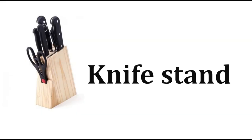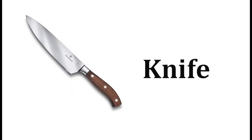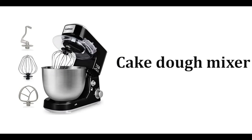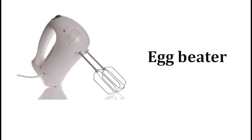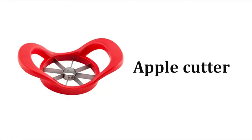Knife stand, scissors, cleaver knife, knife, cake down mixer, egg beater, egg cutter, apple cutter.